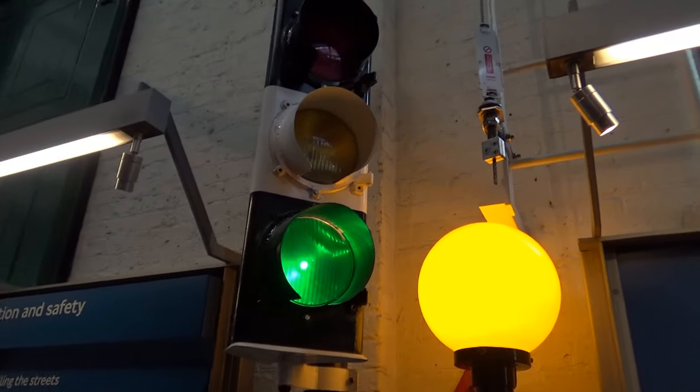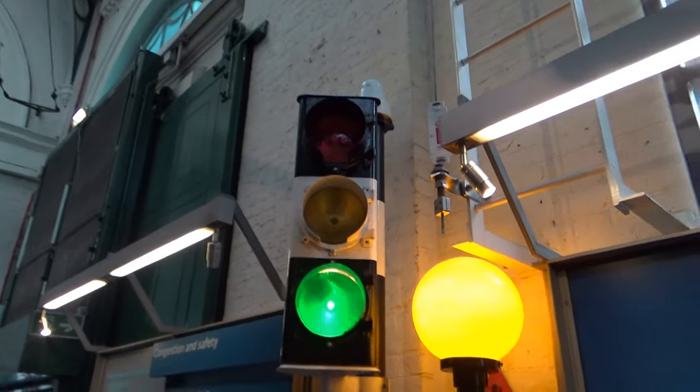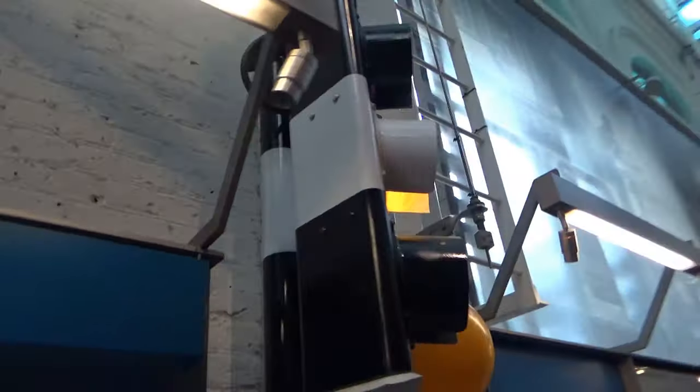Now, unfortunately, it appears that this light doesn't change - it stays constantly on green, which is a right royal shame. It would be nice to see this light flashing around and changing.